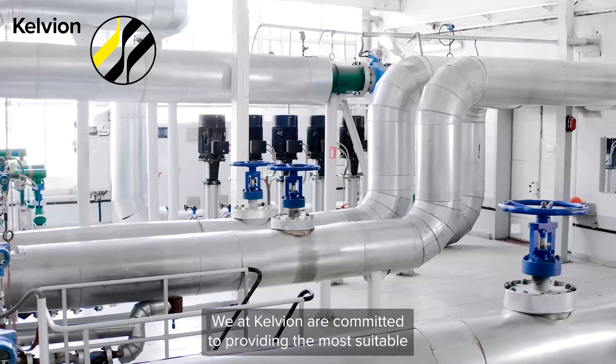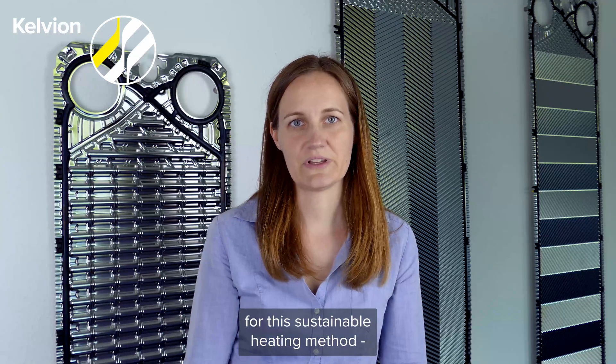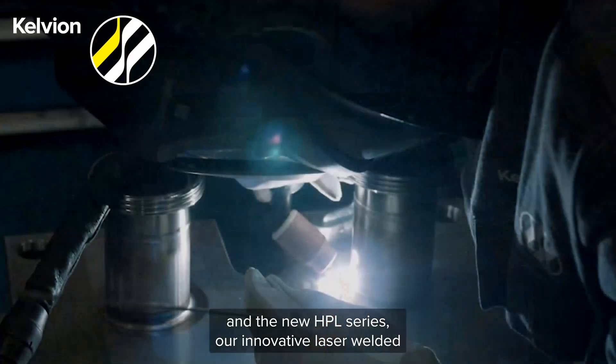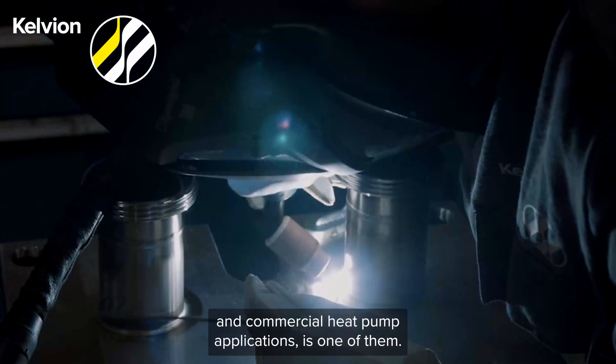We at Calvion are committed to providing the most suitable heat exchangers for this sustainable heating method. The new HPL series, our innovative laser welded PHE, serves both industrial and commercial heat pump applications.